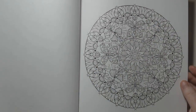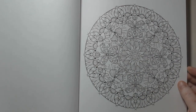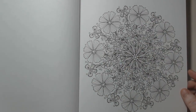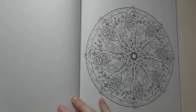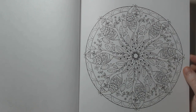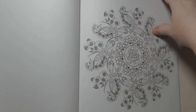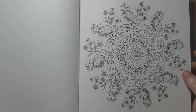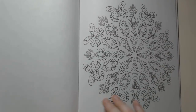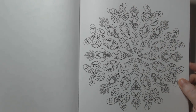I would say these are medium to detail complexity, so there's not really any super simple ones in here. There's some birds in here as well — you've got some birds, butterflies, and you've got some flowers mixed in. Who doesn't like peacocks? I think it's Ann — she probably doesn't want to color that page.